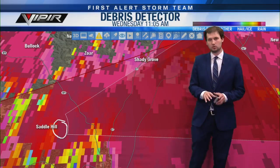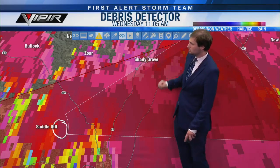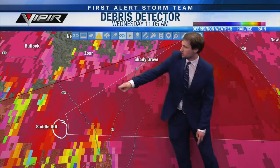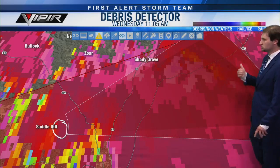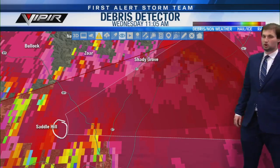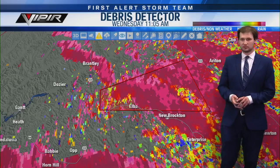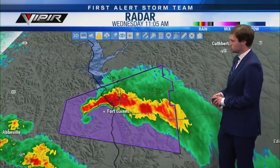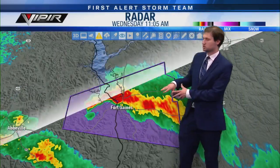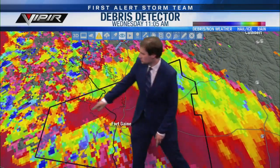If you're in Shady Grove, if you're north of Elba along Routes 87 or 189, or live along the Pea River north of Elba, and eventually down the line Alabama State Route 167, you need to be in your safe place right now. Let's go back to our Henry County storm because that one is also moving pretty slow. It is very close to moving into Georgia — you can still see the purple box.